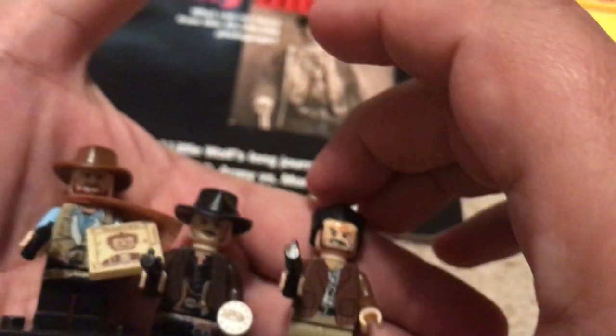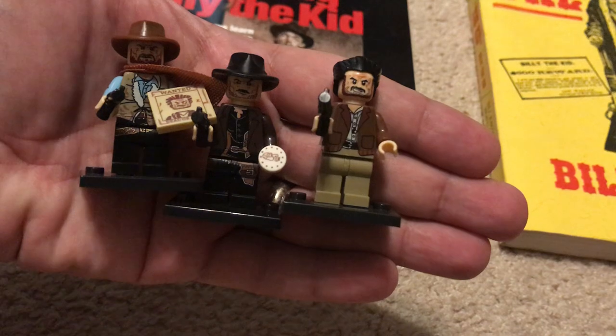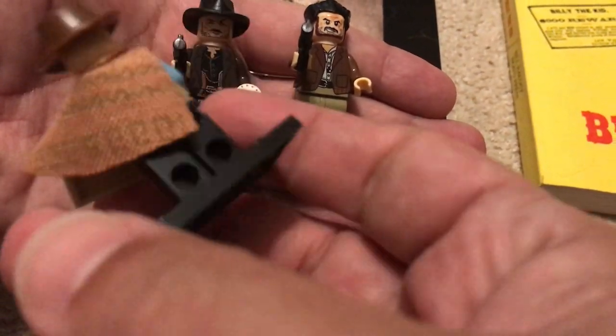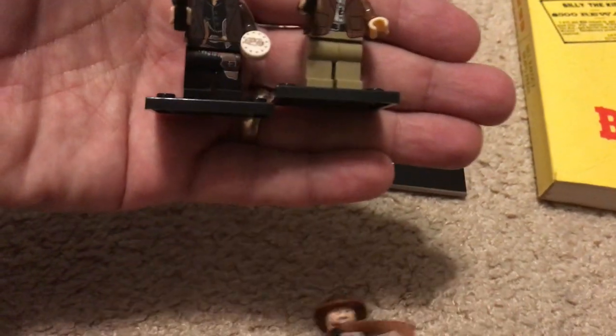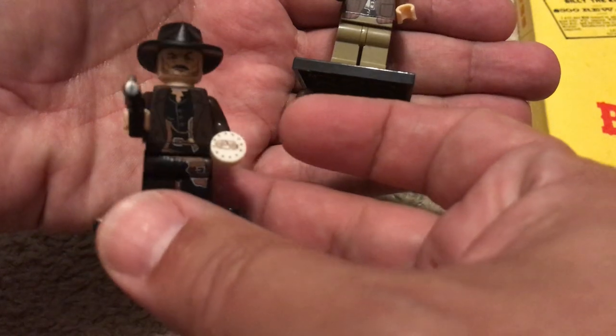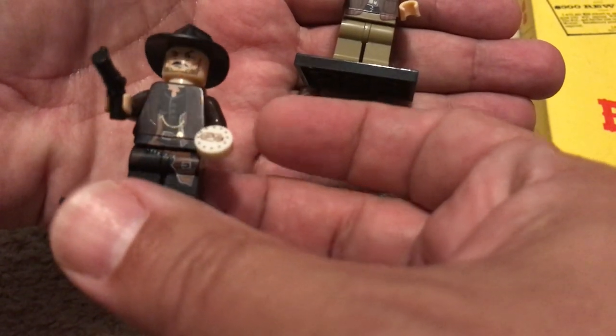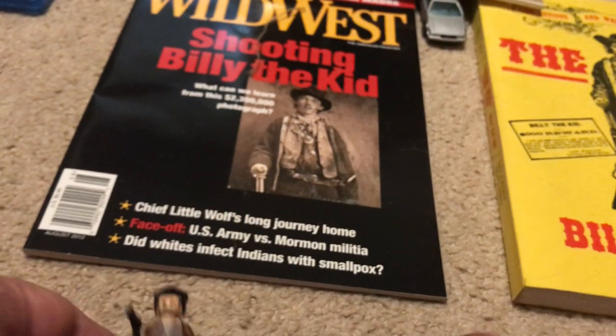Speaking of Old West toys, I also want to show you my Good, the Bad and the Ugly LEGO minifigures. Blondie has his wanted poster, his serape that looks very much like the movie, his pistol, and his clothing is movie accurate. His face is pretty good too. Here is Angel Eyes holding one of the gold coins he so sought after - once again the face is good, it looks like Lee Van Cleef. And finally Tuco - no hat because he didn't wear a hat very much in the movie, but the clothing is just like the movie. He's got his gun. They're ready for the standoff at the end.